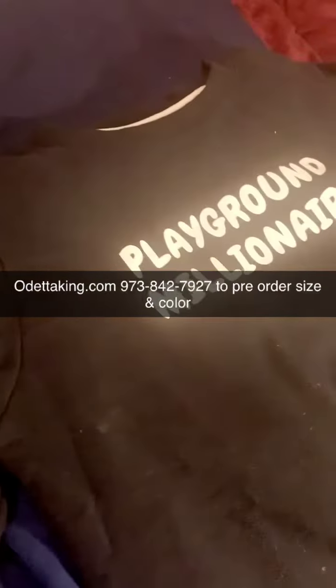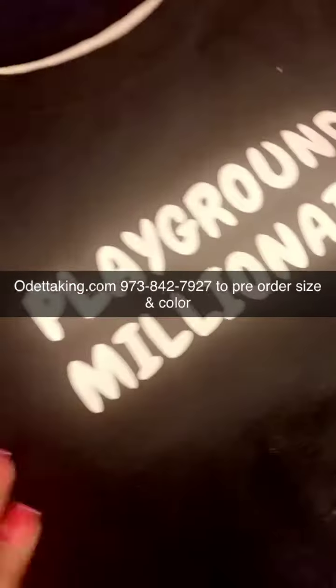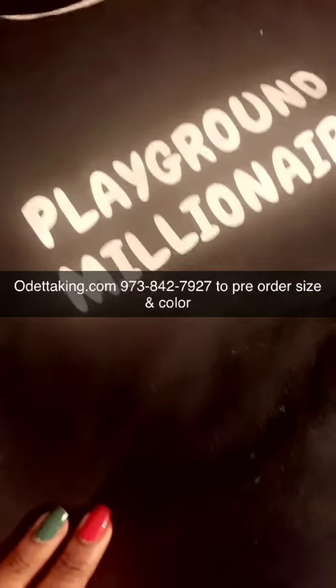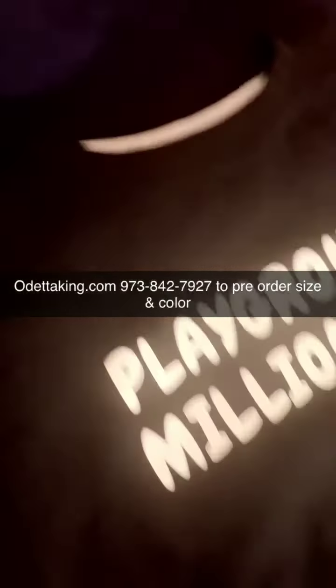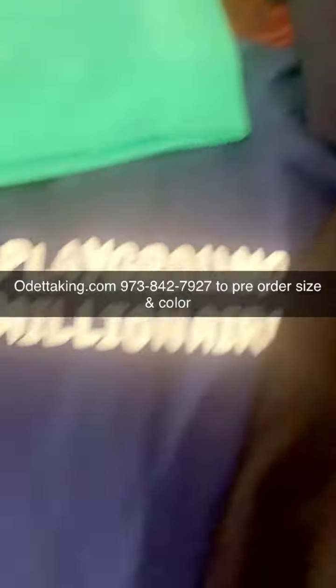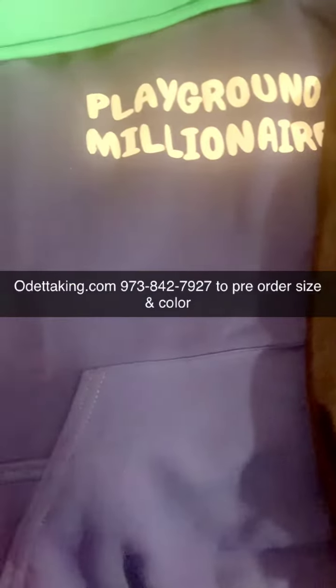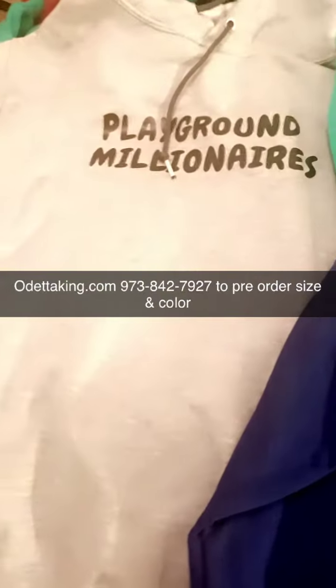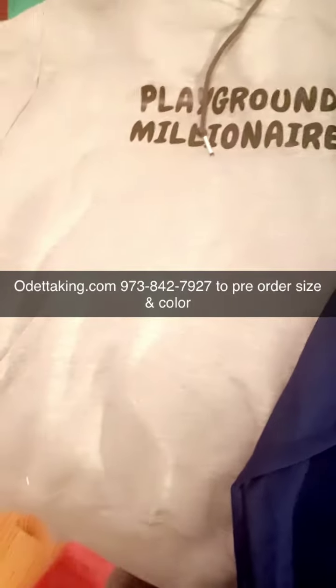Hey guys, thank you so much for placing your order for your Playground Millionaire sweater. This is the black, right, and then we have here the navy blue, and here is the royal blue. Shout out to everyone who's been purchasing the royal blue, and then we have gray — we've got the gray sweater here.